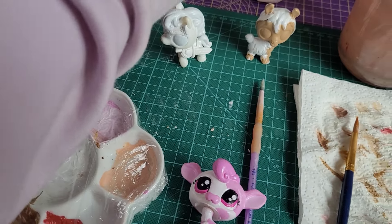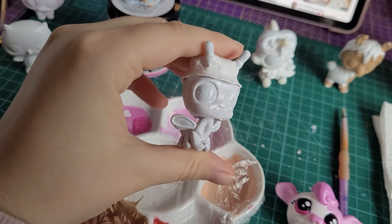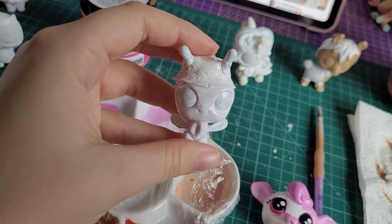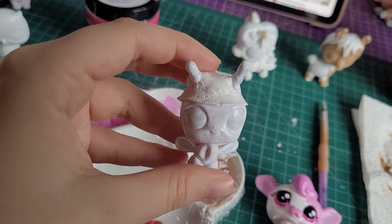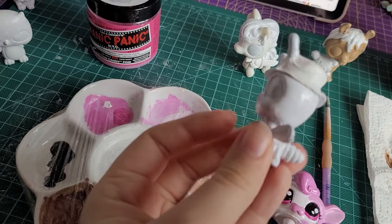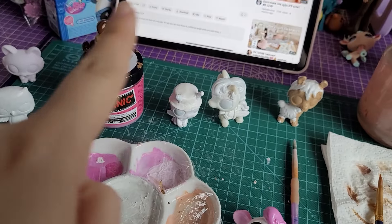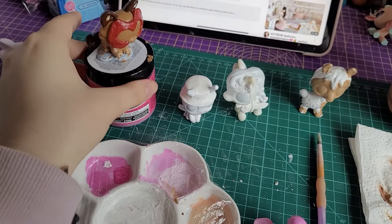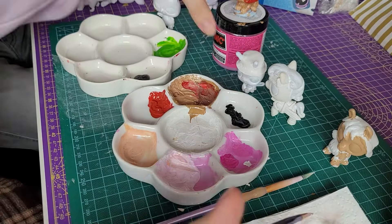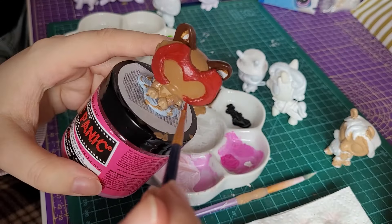I'm also doing a Kuzco as a llama — I've sculpted on the hair and started painting some of the body colour. And the last one I've been working on is turning this into a Squishmallow Daxon, who has a bucket hat — it's an alien with a bucket hat. So I'm working on quite a few at the minute, kind of at the same time while waiting for one to dry and working on another.